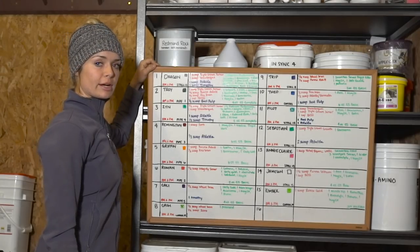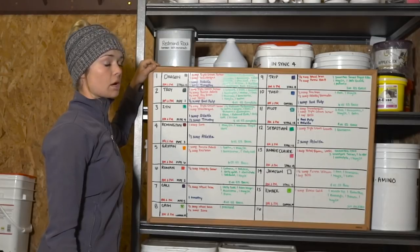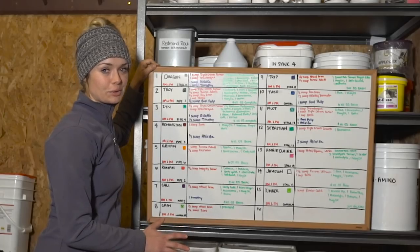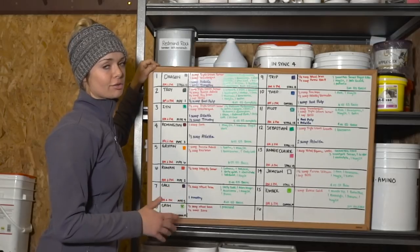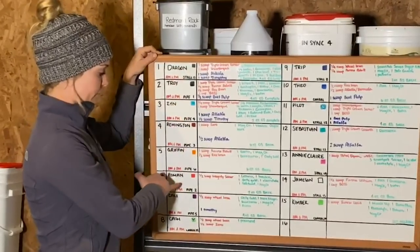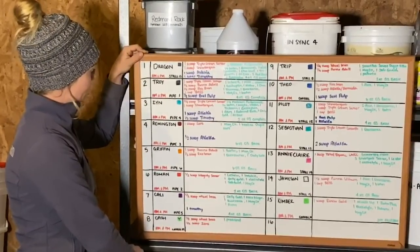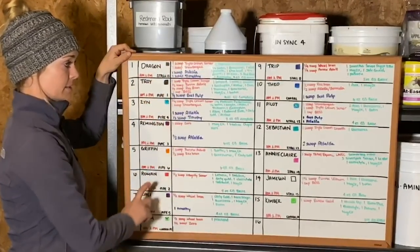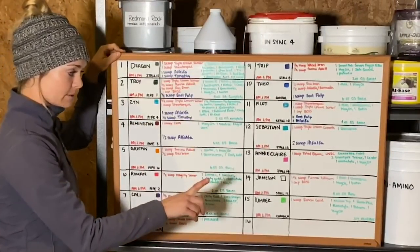So this is my feed board. I recommend to anybody managing a number of horses to always have one of these in case anything happens — you always have it written down what each horse eats in case anyone needs to fill in or you're running out of a certain thing. All the little squares are the color of their buckets. It shows where they are, and the red is their dry feed, the blue is soaked or wet feed, and the green is their supplement.